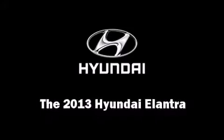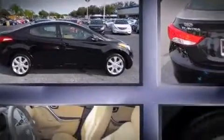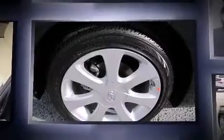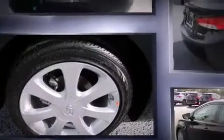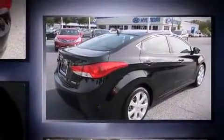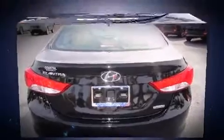Step into the 2013 Hyundai Elantra. This four-door, five-passenger sedan offers the features and options for which you've been searching. It features an automatic transmission, front-wheel drive, and a 1.8-liter four-cylinder engine. Hyundai infused the interior with top-shelf amenities.